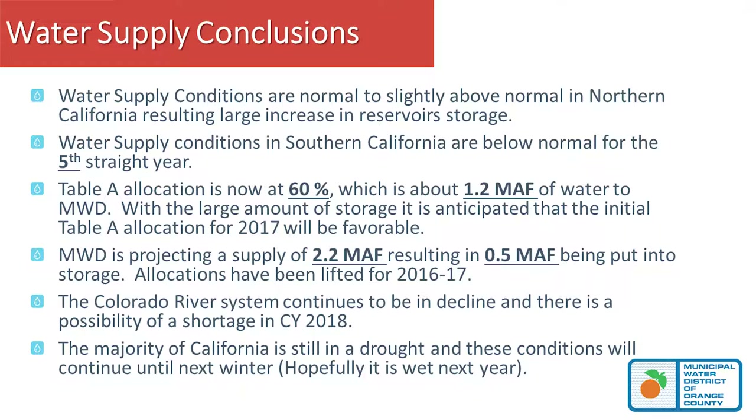Looking at drought conditions — it's probably confusing for the public because they see rain and hear good news from Northern California. The National Weather Service, not the media, determines drought status through drought intensity monitoring. In October 2015, the drought monitor showed severe conditions for the western United States. As of two weeks ago in May 2017, there's improvement, but much of it is in the Pacific Northwest and doesn't really affect California's water supply.